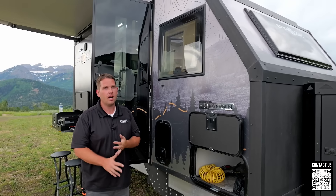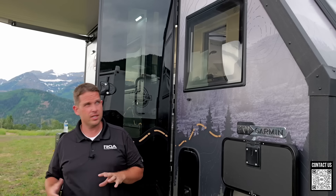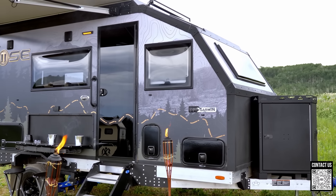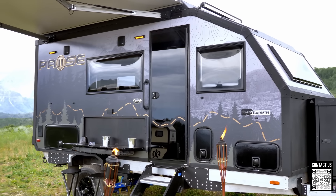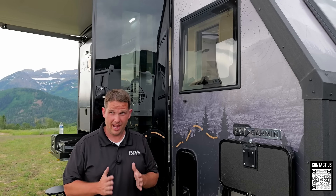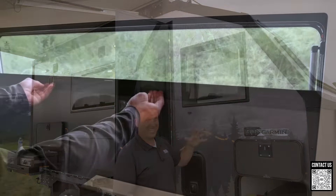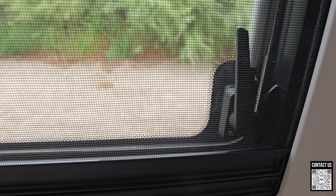The windows are polycarbonate, made by Lippert — one of the most expensive windows you can buy. They're slightly thicker than EuroVision windows, giving a better R-value with gas fills for winter and summer performance. Inside each window you have a nightshade and a bug screen. Let's head inside.